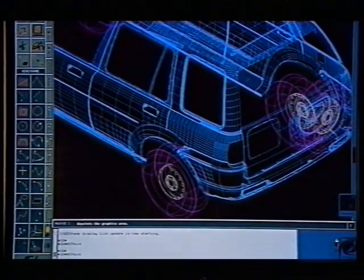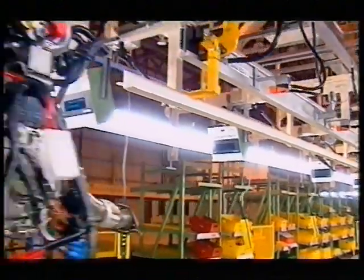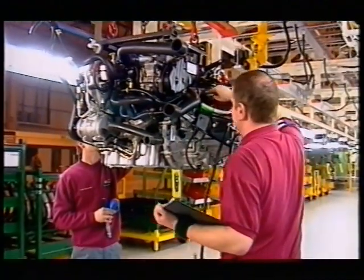Working to process has become a project obsession in everything that we've done, right from the early development phases, the engineering phases, through into manufacturing, where in build there is only one way to build a Freelander, and that is to the prescribed process.